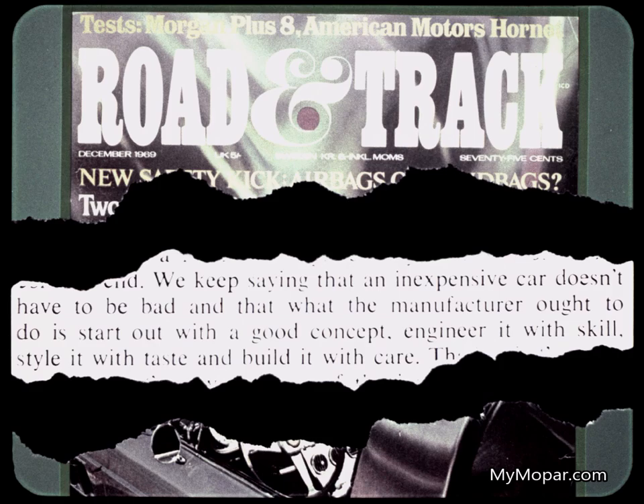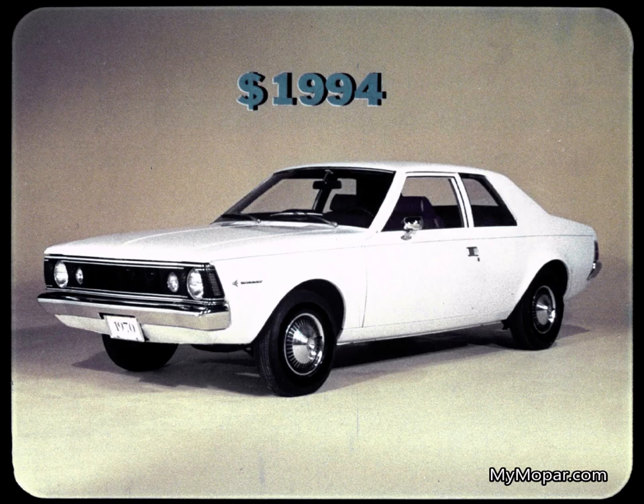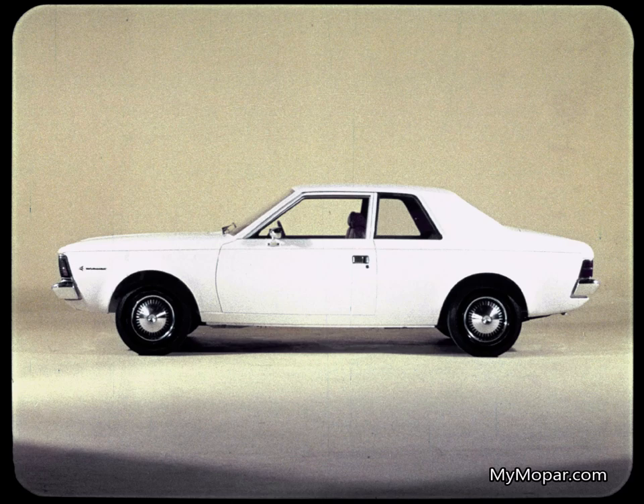And when you do that, you come up with a Duster. So you can see why the basic Hornet — a real plain Jane with austere features and marginal construction, a car that nobody could really be proud of — can be advertised for $1,994. But as the lady says: 'Is that all there is to a car?'